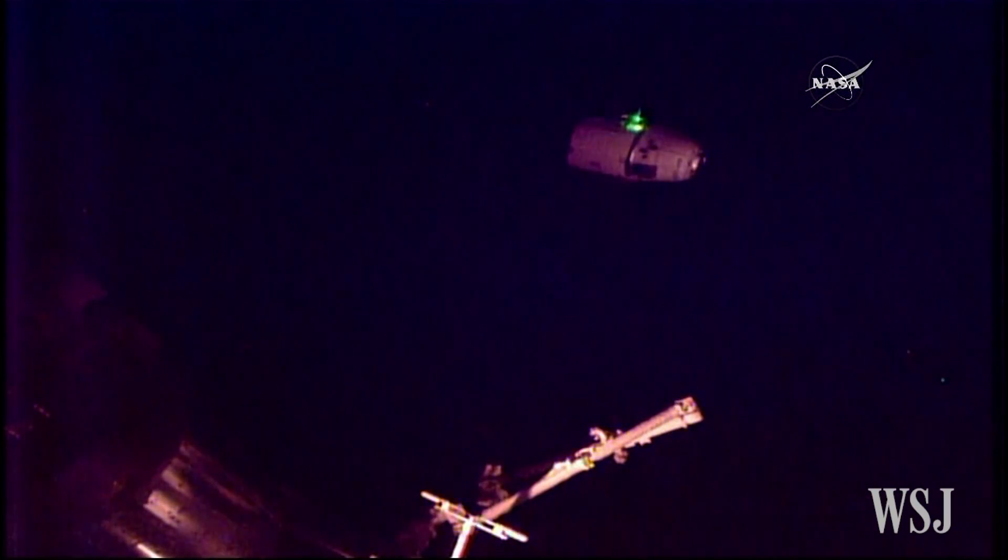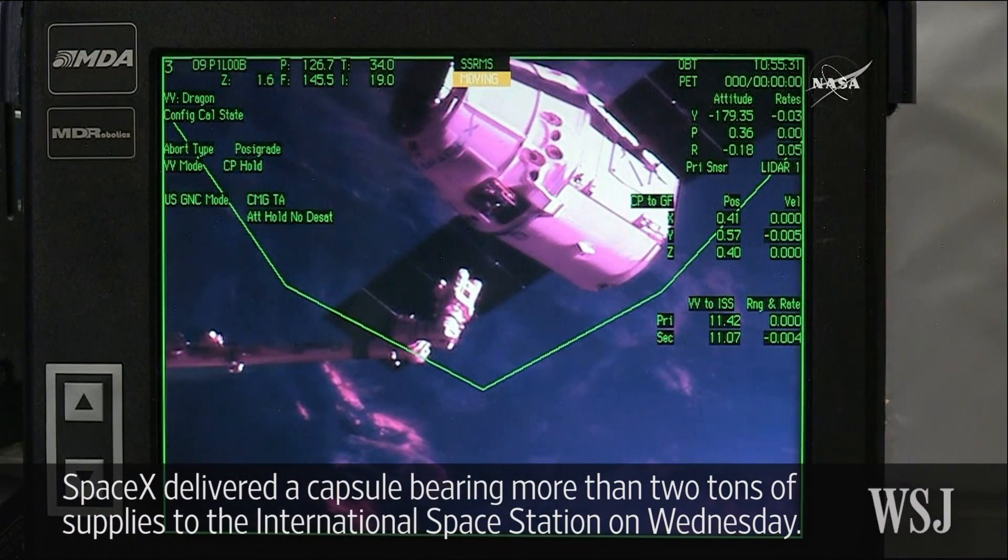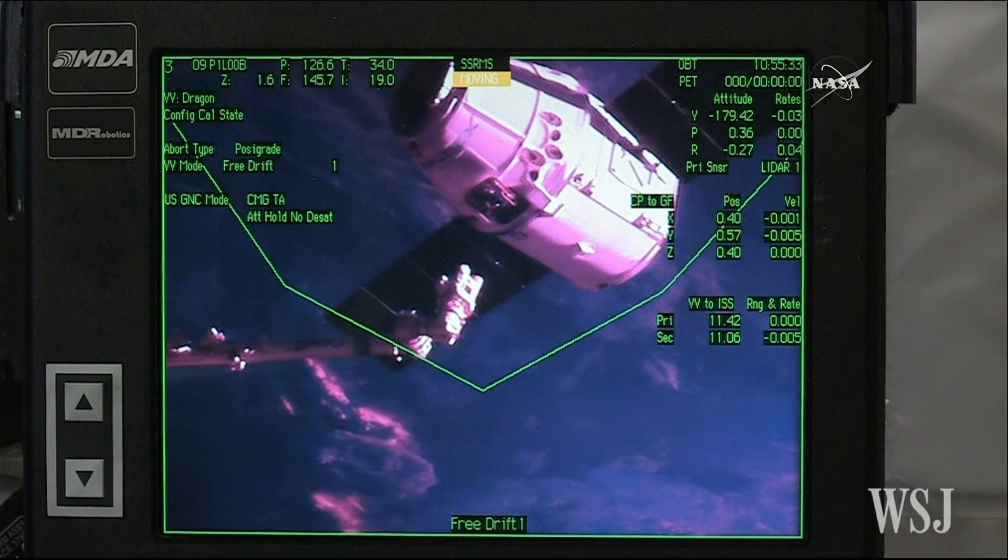The Dragon cargo vehicle at 25 meters and closing. View from the camera of the International Space Station robotic arm.